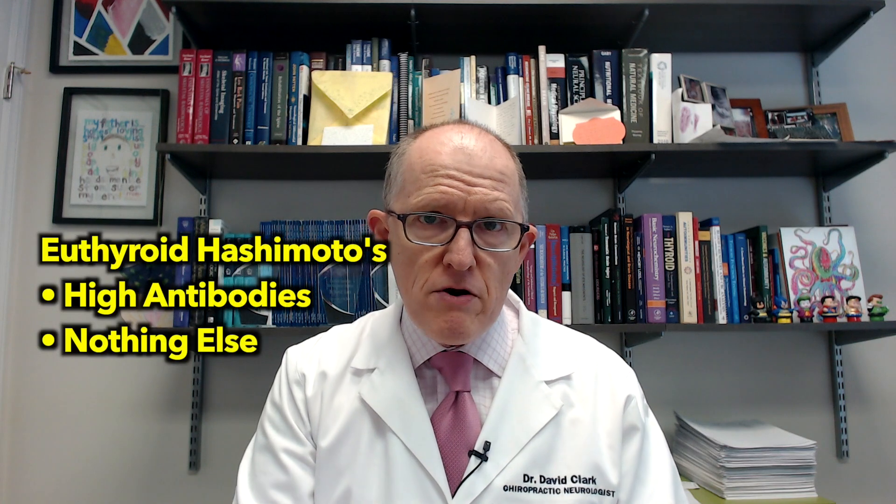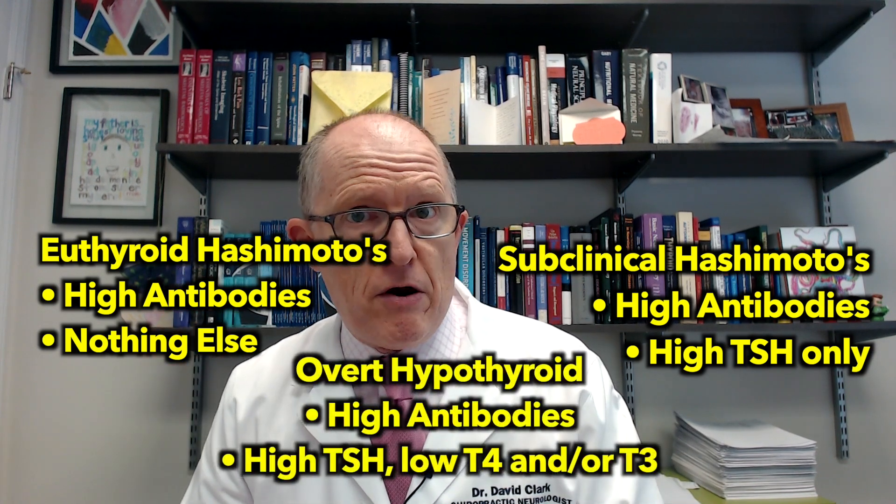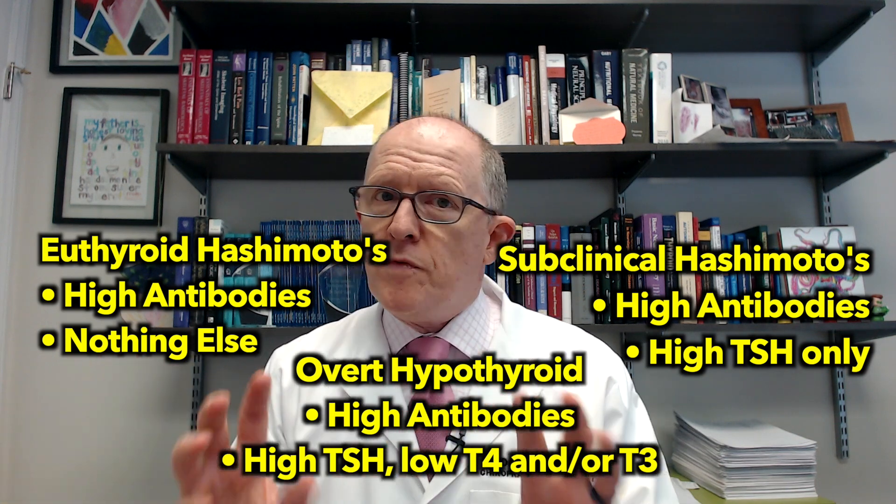There are different types of Hashimoto's — it's a spectrum. There's euthyroid Hashimoto's where you just have the antibodies. There's subclinical Hashimoto's where you have the antibodies and your TSH is high. And then there's overt hypothyroidism where your TSH is high, T4 and T3 are low, and you have the antibodies. This paper is very clear that you can have euthyroid Hashimoto's with thyroglobulin antibodies and it can affect your fertility — you don't have to have overt hypothyroidism or thyroid peroxidase antibodies.